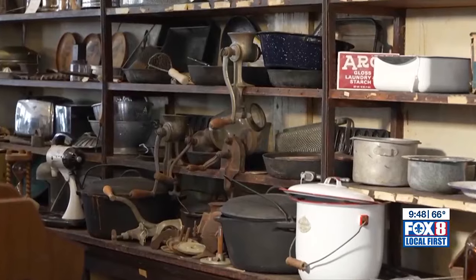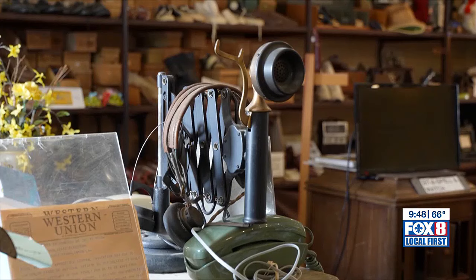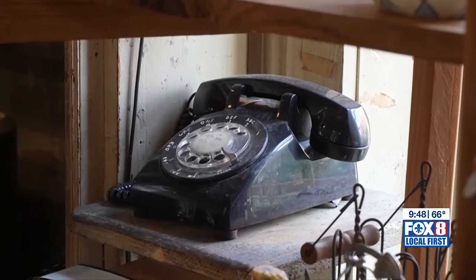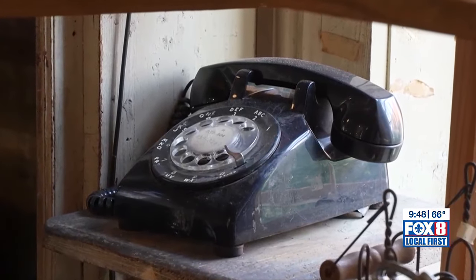Older folks remember the merchandise from their home or grandparents' house. But the children find things they've never seen before, like a rotary dial phone. One of the children was poking their finger into the holes, thinking that's the way you activated the phone — that it was a push button. So when I showed them how you dialed it, they were amazed.